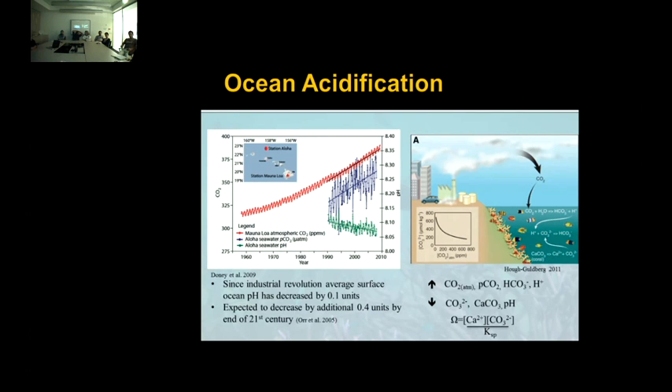Looking at the schematic on the right, you can see CO2 enters the ocean and combines with water to form carbonic acid, which quickly dissociates into bicarbonate and a hydrogen ion. This hydrogen ion then combines with the available carbonate in the ocean, reducing carbonate and calcium carbonate availability for marine calcifying organisms. The main calcium carbonate mineral for corals is aragonite, and when I talk about aragonite saturation, it's determined by this equation. Reducing available carbonate leads to a decline in aragonite saturation.